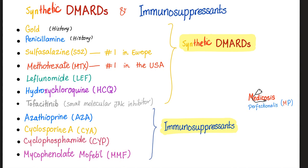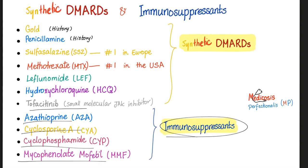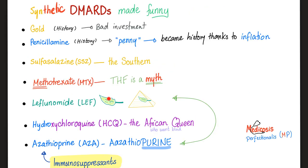We have non-steroidals, DMARDs, and immunosuppressants. The synthetic DMARDs include methotrexate, sulfasalazine, hydroxychloroquine, leflunomide, and tofacitinib. The immunosuppressants include azathioprine, cyclosporine A, cyclophosphamide, and mycophenolate mofetil. Note: there was a previous typo explaining azathioprine as a synthetic DMARD — it is not. Azathioprine is an immunosuppressant, not a synthetic DMARD.